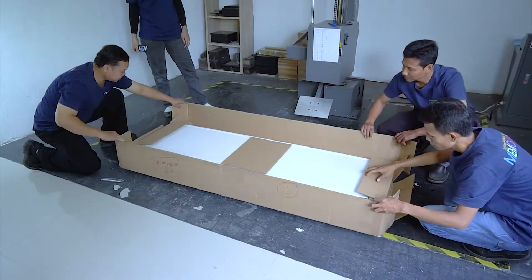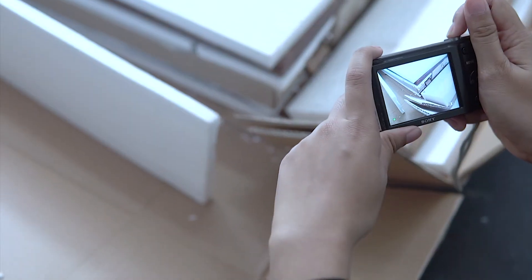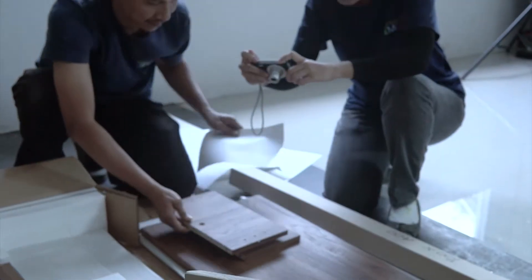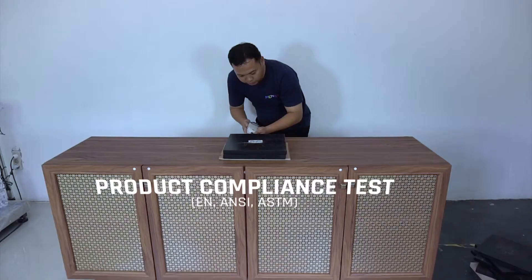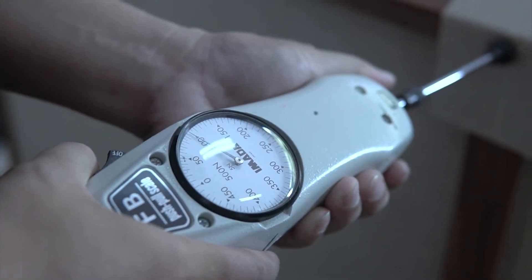Pre-mass production has become an essential phase of working closely with some of the world's biggest furniture retailers, where our products have been tested according to renowned furniture standard product construction tests.